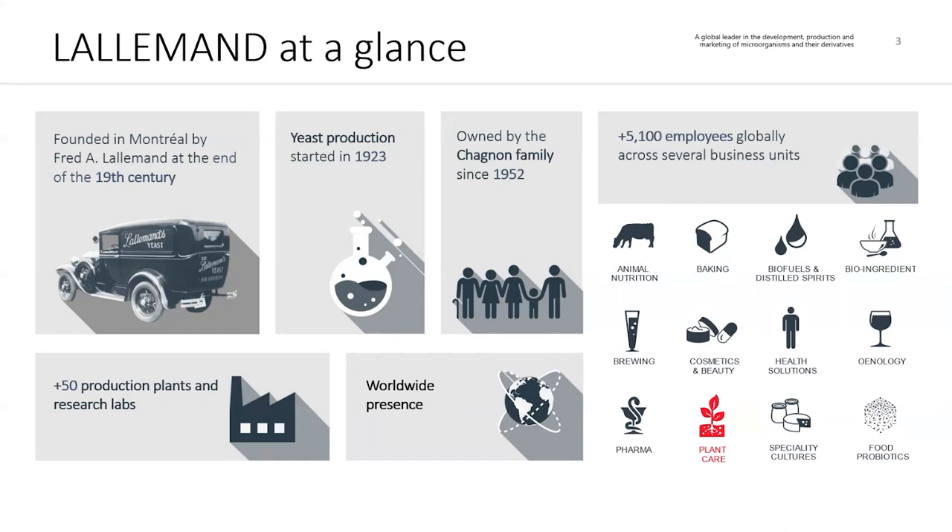So when you think of things like yeast, bacteria, fungi, and their derivatives, that's what we specialize in and have specialized in for a very long time, and we certainly consider ourselves experts in that space. We operate 12 different business units around the world, touching many different industries, as you can see on the right-hand side of the screen. My colleagues and I in this meeting are all part of our plant care business unit, which primarily focuses on the agricultural and forestry industries.